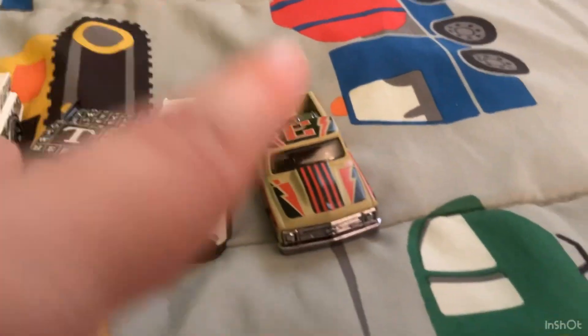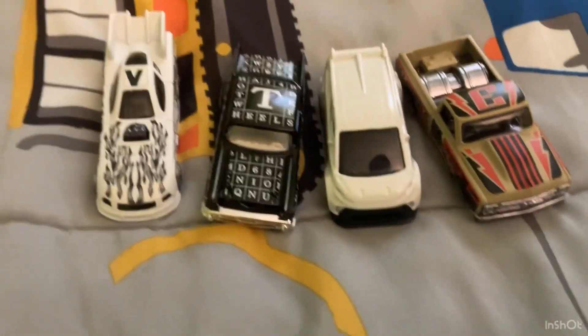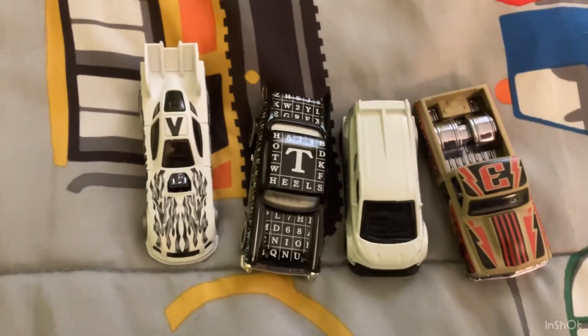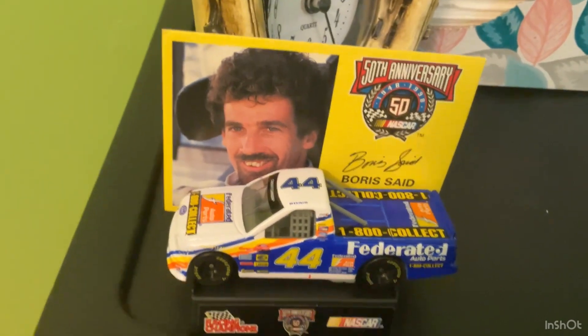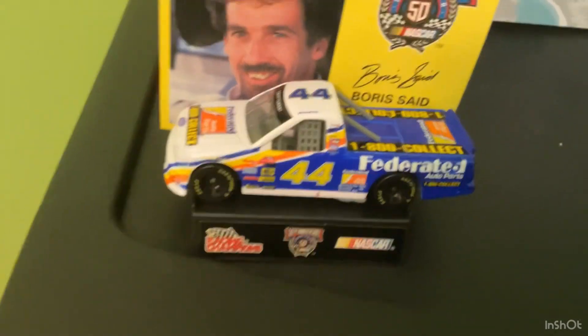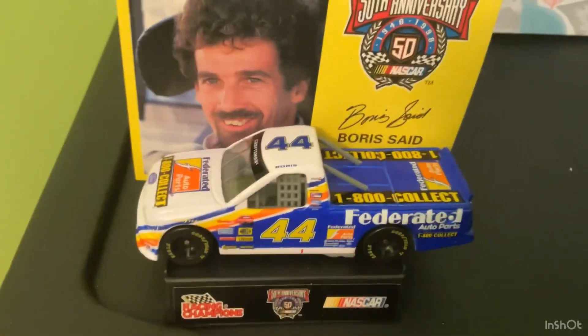I am a Chevy fan, so I'm rooting for these two. Ian's probably rooting for that one, though, because it's a minivan. I got these four cars at Target the other day, as seen in a video. There's the tournament bracket, and the winner of the tournament will do a fun little expedition race against this Boris Said truck I got at a local NASCAR die-cast store yesterday.